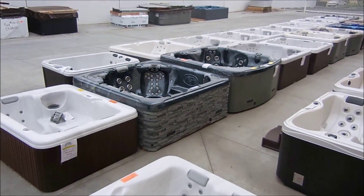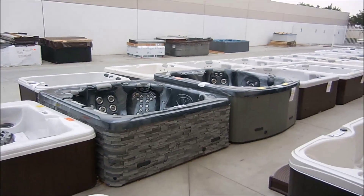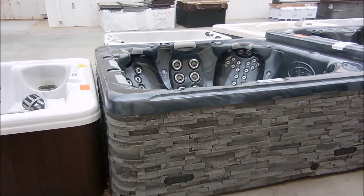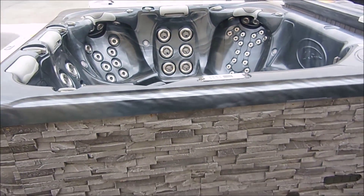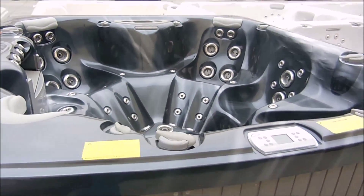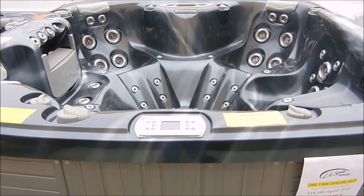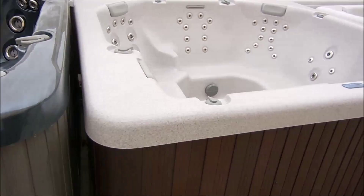What happened was MAC Spas out of Arizona bought LA Spas. They ended up with almost 40 spas that were actually manufactured in Anaheim, and they weren't on their new assembly line, so they wanted to get rid of them. They offered them to me and we ended up at a really good price. Since we were going to take them all at once without being able to choose options, colors, and things like that, I needed to have some really great prices to offer people.